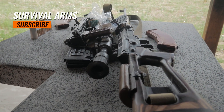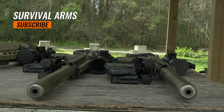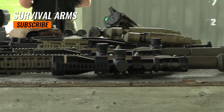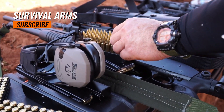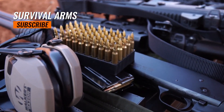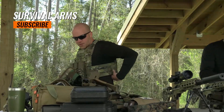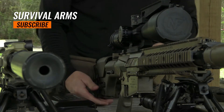Welcome to Survival Arms, your go-to resource for all things related to firearms and survival. If you're in the market for a reliable and affordable 9mm carbine, you've come to the right place. In this video, we explore and review the top 5 best 9mm carbines available for under $500. We understand the importance of finding a high-quality firearm.